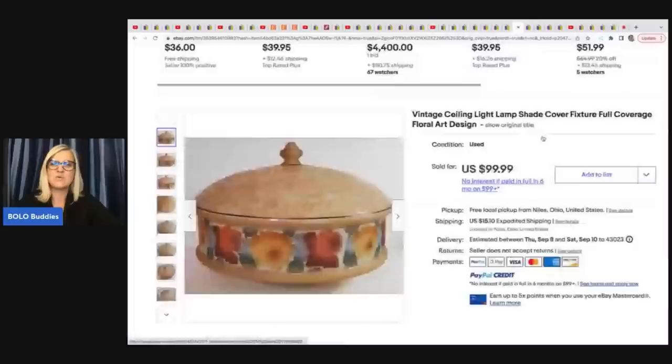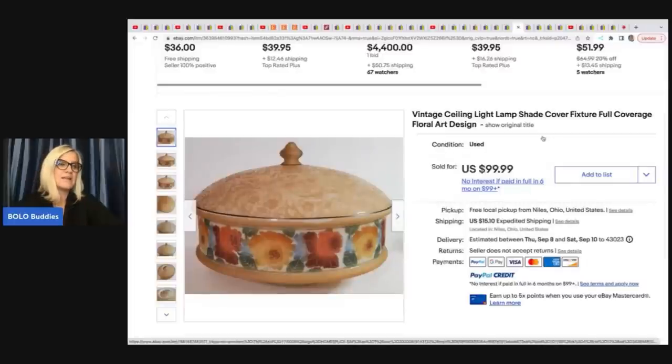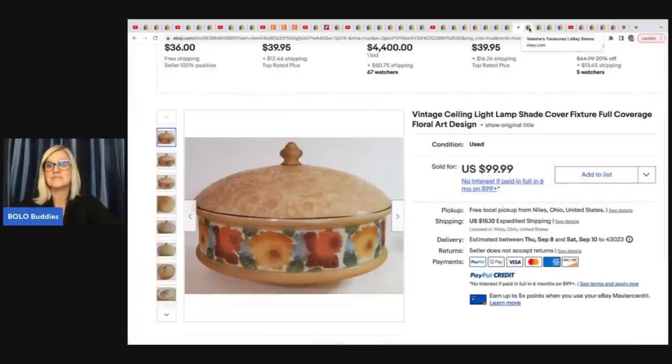The next item he sold is pretty amazing — it's a vintage ceiling light lampshade cover fixture, full coverage, floral art design. I bet that's really pretty lit up. Got it at a yard sale for $4 and sold it for $99.99 plus shipping.